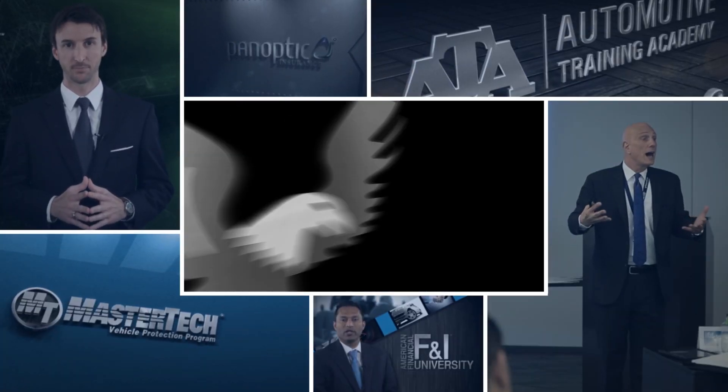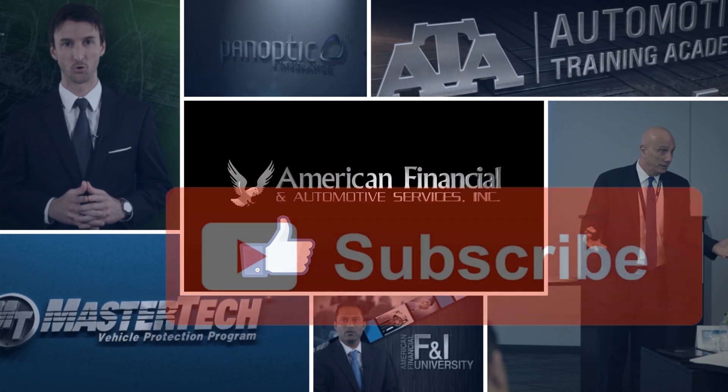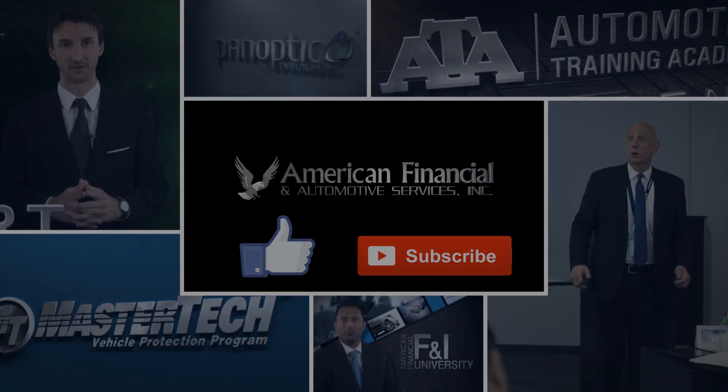Thanks for watching. If you liked the video and found it helpful, please give us a thumbs up. And for more videos like this, please subscribe to the American Financial YouTube channel.